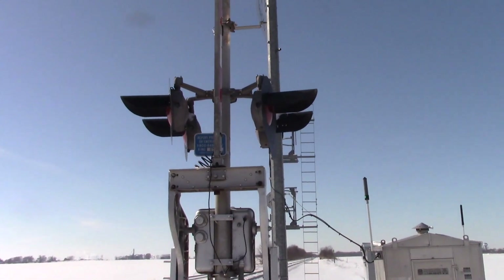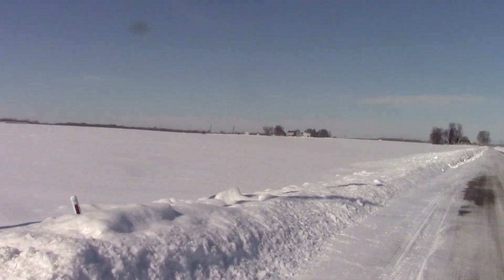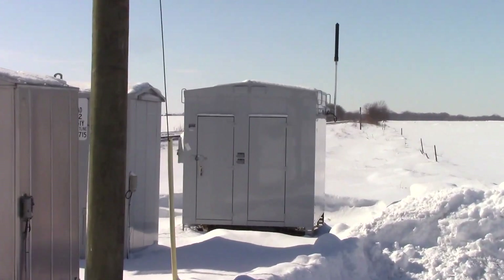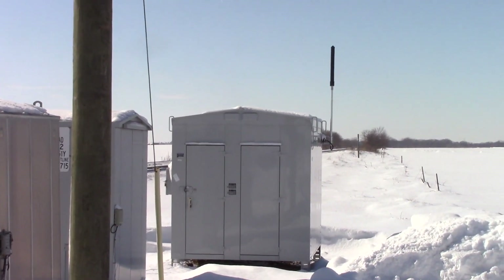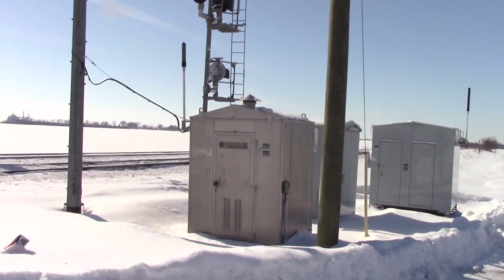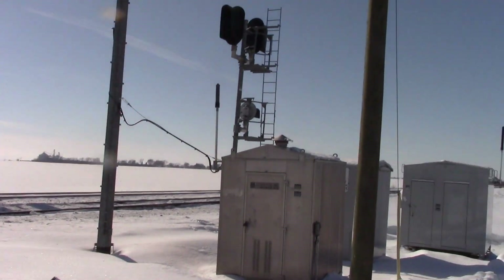It's a very early UP install that's about to be replaced. Here's a look at the old and new bungalows — there's the new one. They had this new one installed back in January, but they just added a PTC antenna to it. So it won't be long now for these early UP signals — rest in peace.